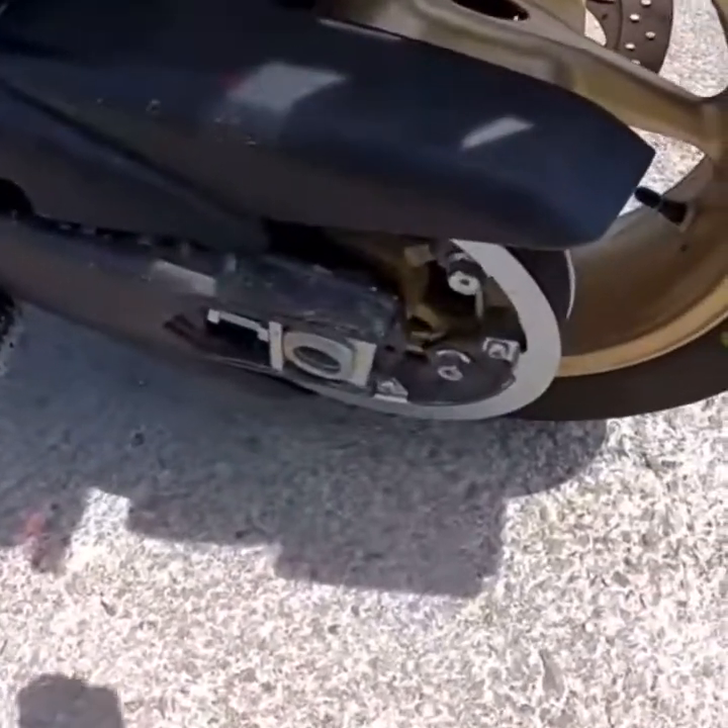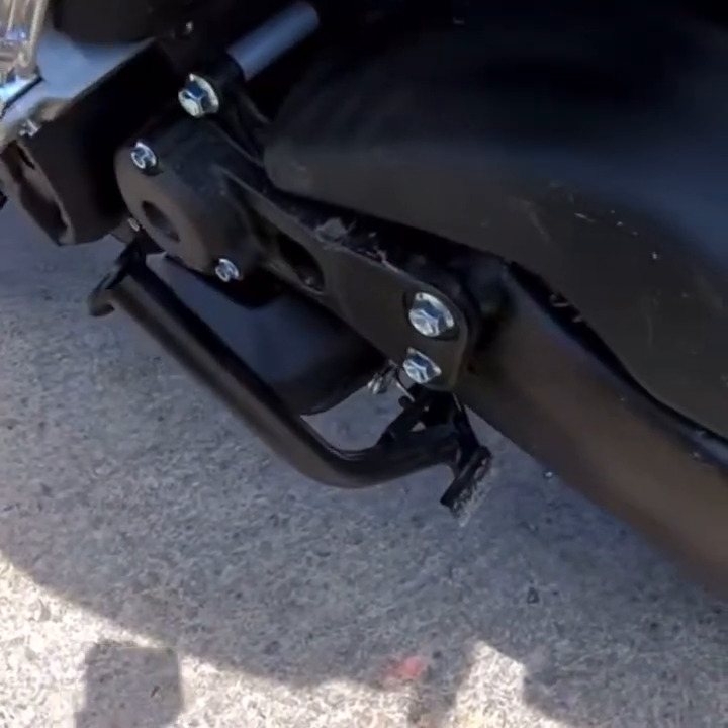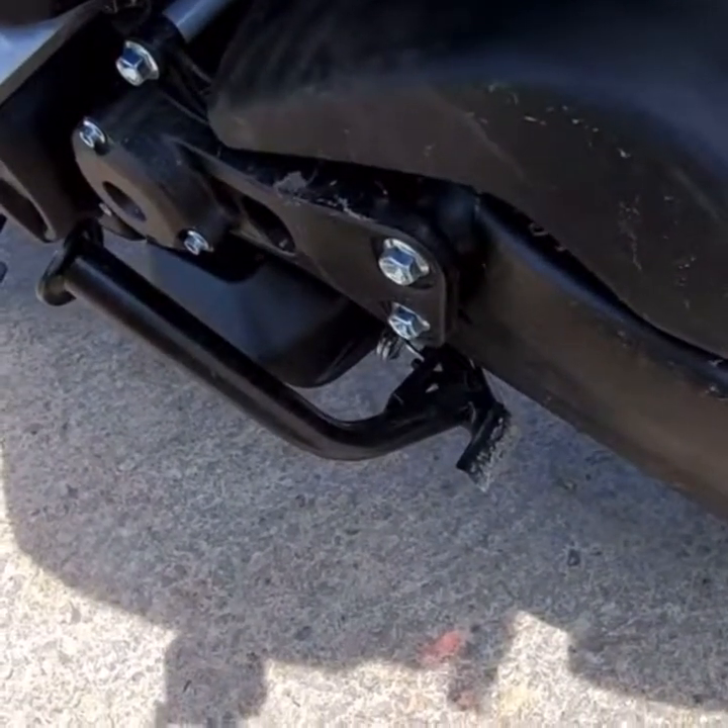Got a belt drive — this is CVT, continuously variable transmission. No gears, just twist and go. Automatic clutch.